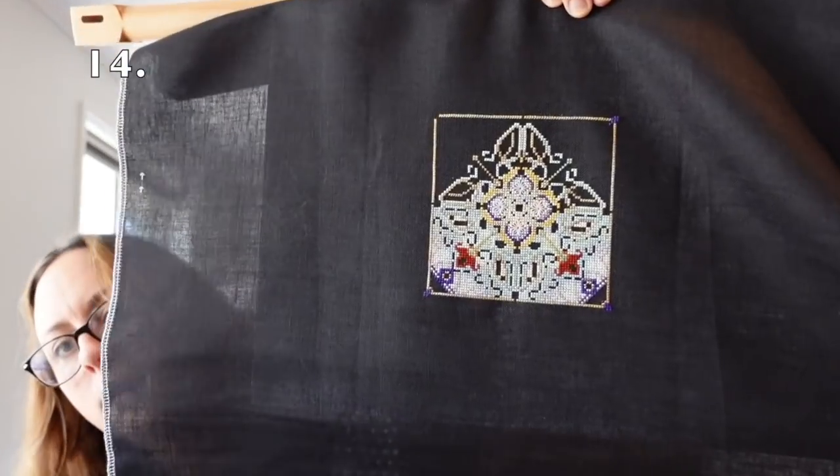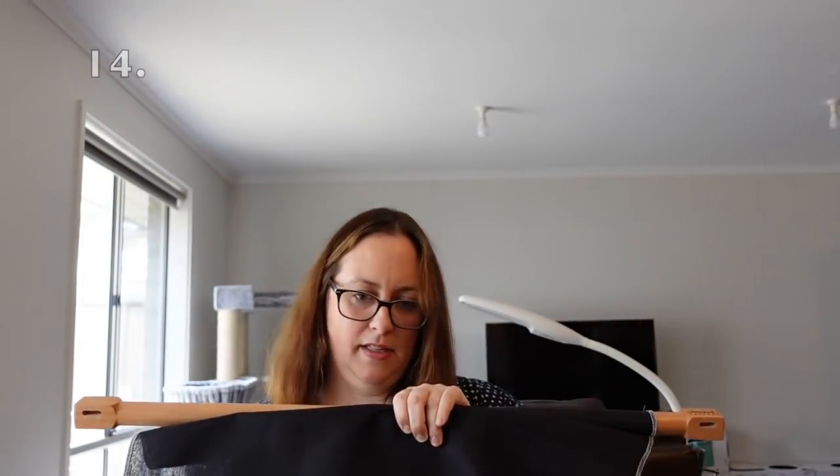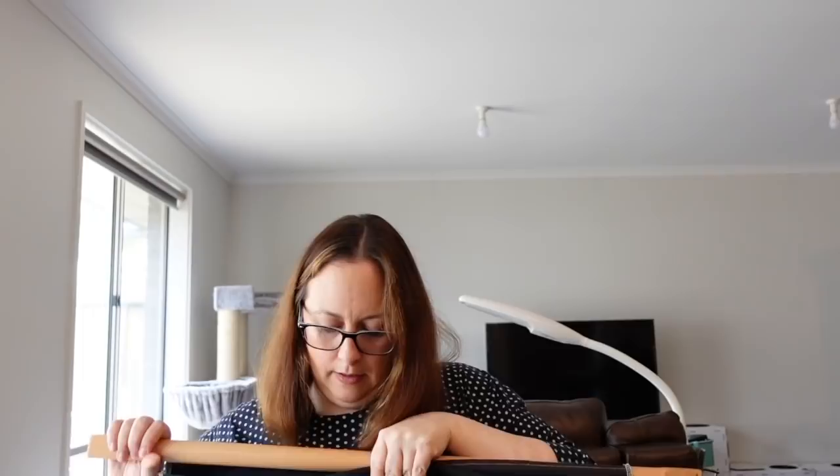Next is my Chatelaine, which I haven't touched this year but I definitely want to. It's the Taj Mahal Garden Chatelaine; I'm doing it on 32 count black Belfast linen. I'm actually looking forward to seeing it, although I'll be a bit sad when I realise how little I have actually done. It's just beautiful — that one's staying out. This will be a WIP goal piece that I want to get done, so I need to put some hours into this one.